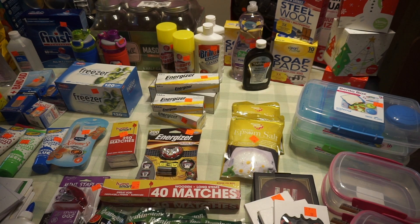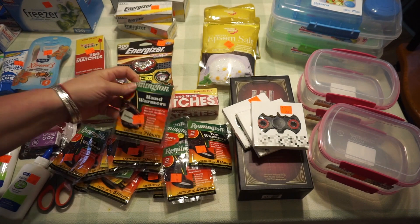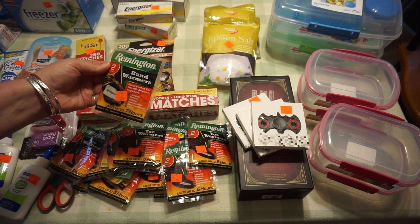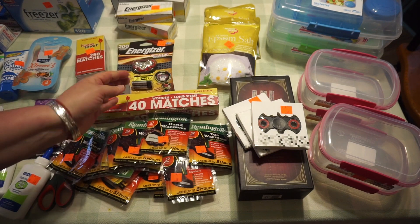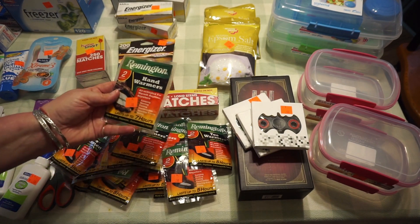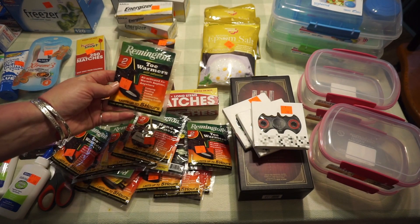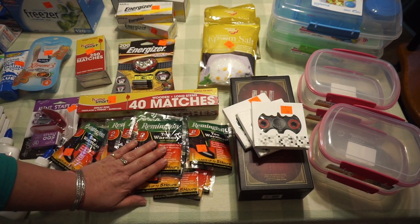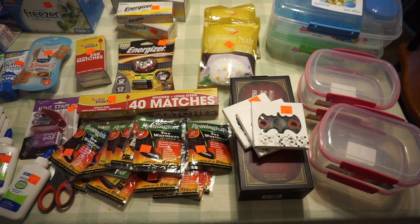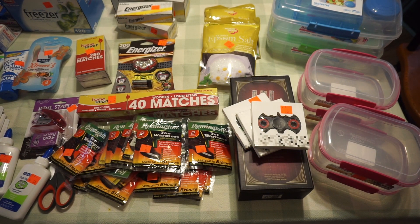I also have these hand warmers and toe warmers. I got several of these for $0.50 a piece. The hand warmers last up to seven hours and the toe warmers last up to five hours. We'll put those down in our larder in our emergency stash in case we ever need them.